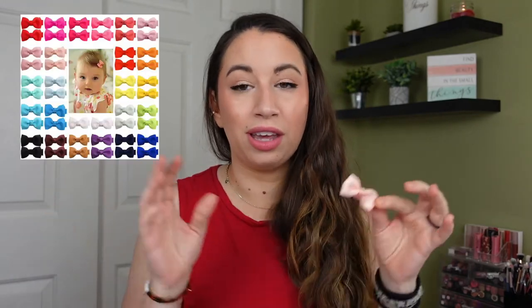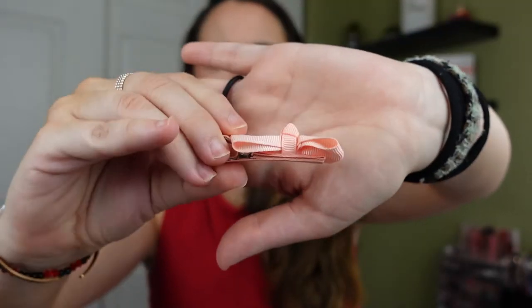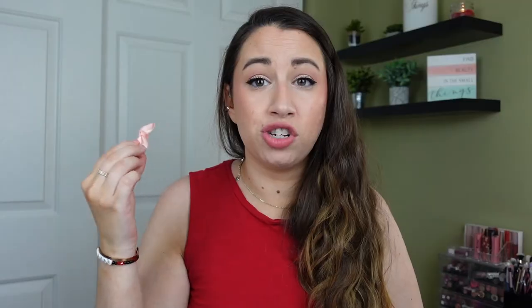I also got her bows once her hair started growing. I found a pack of 50 bows — I think 25 colors with two of each. They're very lightweight, just a little clip. She has never once complained about them. They don't tug on her hair or weigh it down. I clip it right in and it stays. These stay on a lot easier than a headband, and some headbands leave little indents in her head, which I don't like.